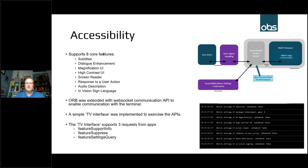For accessibility, it's a similar arrangement. There are eight core accessibility features: subtitles, dialogue enhancement, magnification UI, high contrast UI, screen reader, and others. This is all based around the WebSocket communication framework, similar to voice control, so HbbTV applications can communicate with the underlying terminal. There are three main types of requests: checking if a feature is supported, whether to suppress a feature, or querying settings. The WebSocket communication framework has been fully implemented within ORB and is available in the public repositories.